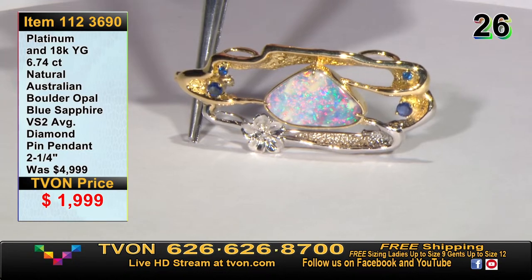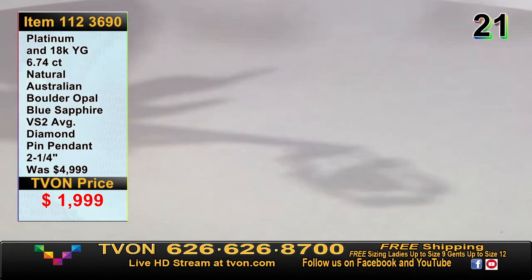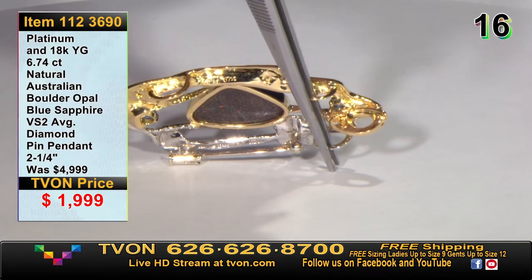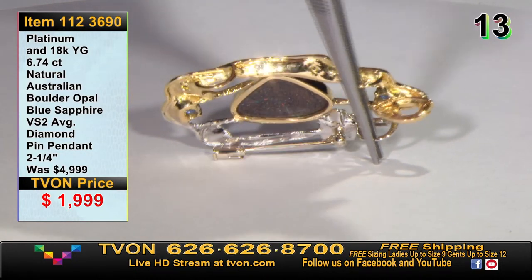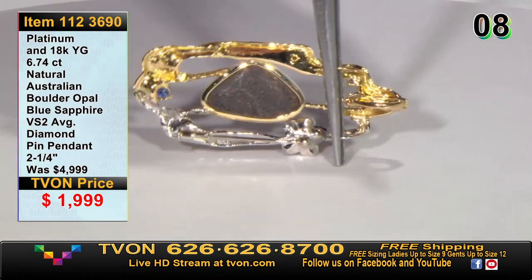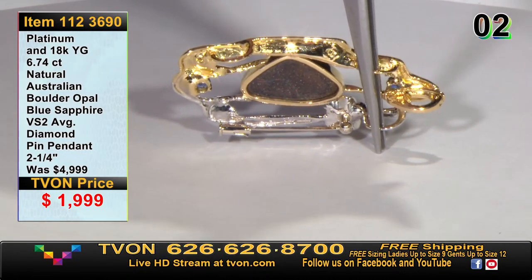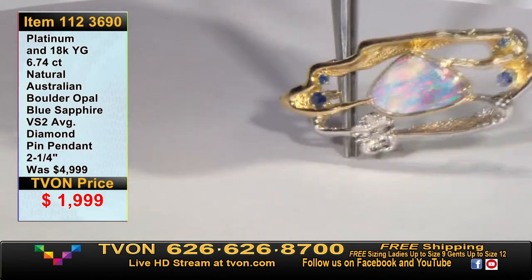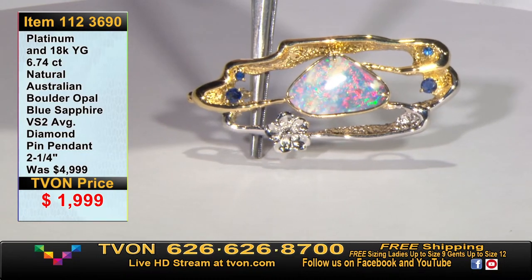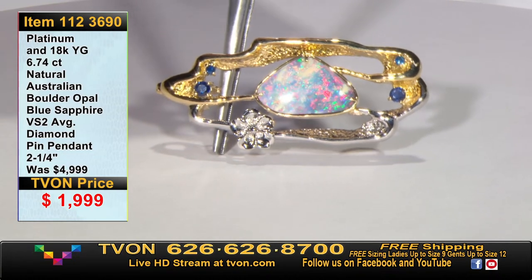If you like this pendant, you can use the bail, or those two bails below the top bail, or the east-to-west bails. You can wear it east to west or north to south, giving you so much versatility from a pin and pendant standpoint — multiple ways to enjoy it. That's $1,999 and we'll keep moving. The colors of that opal are really what's so amazing.